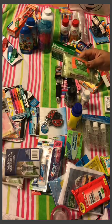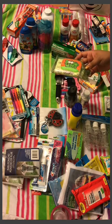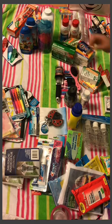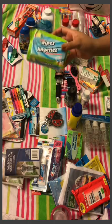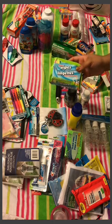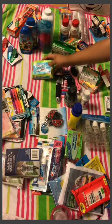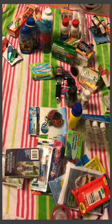I also thought these Boogie Wipes were really cool — they have natural saline and help break down dried boogies when your child has a runny nose. I got flushable wipes for my daughter since she's still in pull-ups, and we'll have baby wipes as well. Those pretty much cover the medicine and hygiene section — let me move on to organization items.